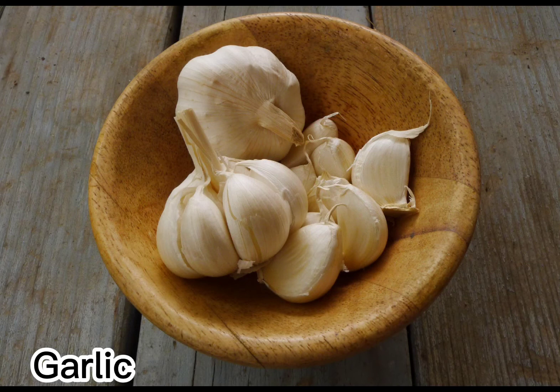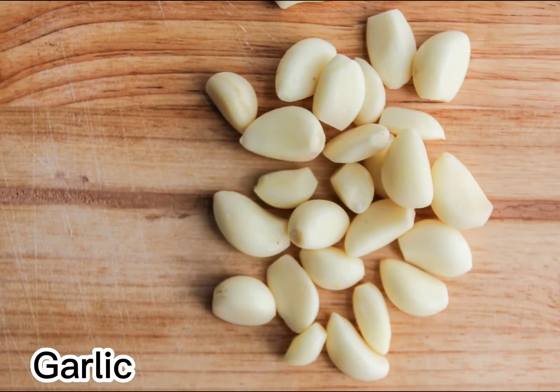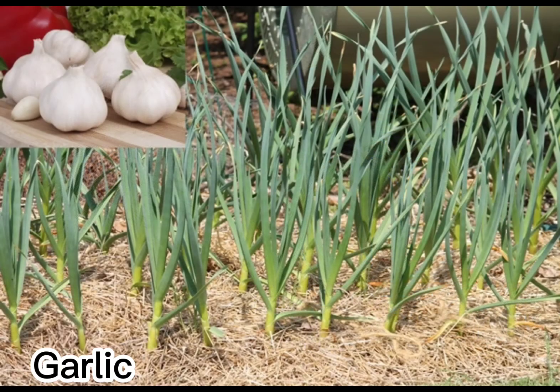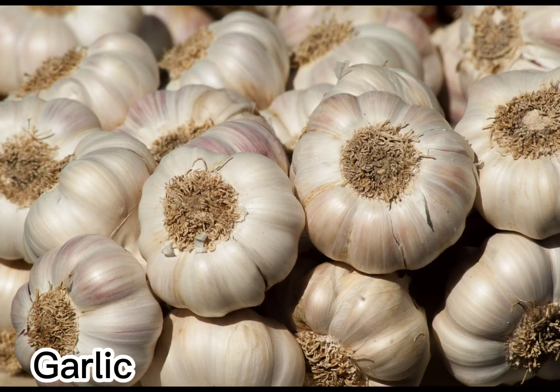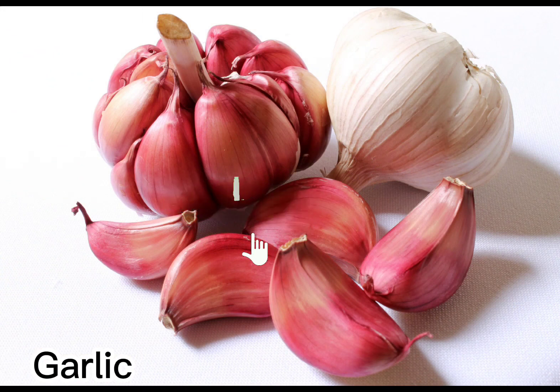To get garlic that's sweet and fragrant, either sauté or roast it until golden. Or submerge sliced garlic in cold oil and place over moderate heat, stirring frequently until crispy, for delicious garlic chips that make an excellent garnish for soups, stews, and porridges such as the Filipino dish arroz caldo. With any cooking method, watch closely — garlic can burn quickly, and burnt garlic can impart an acrid smell and taste to your dish.